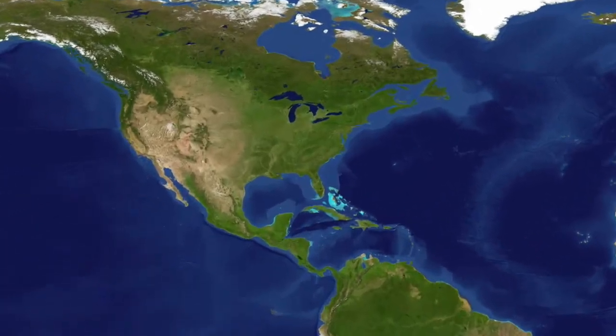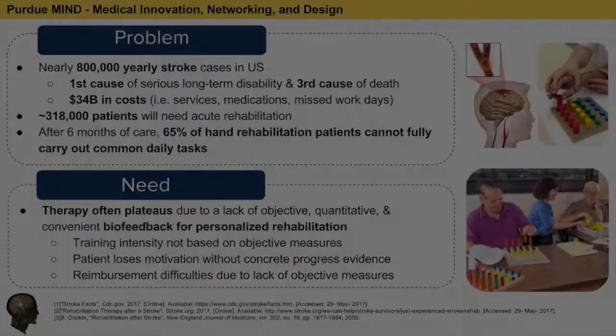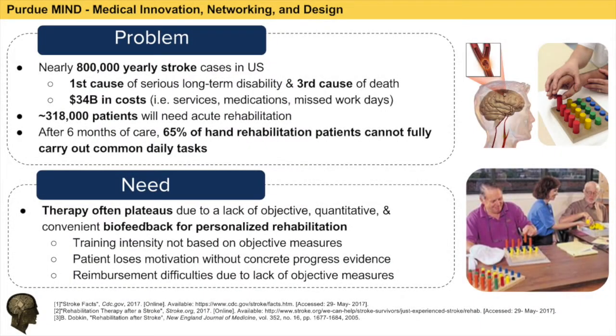In the United States alone, a stroke happens every 40 seconds, amounting to 795,000 cases per year, becoming the first leading cause of disability and the third leading cause of death. Collectively, the incidence and prevalence of stroke cost over $30 billion in the United States.